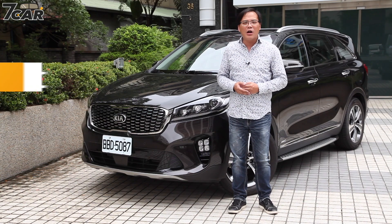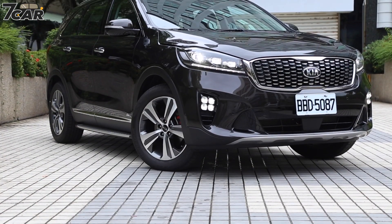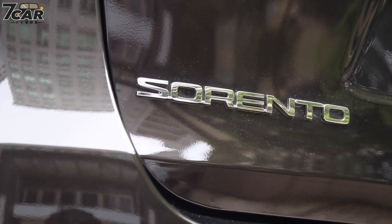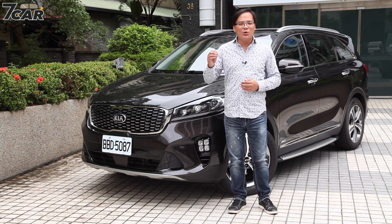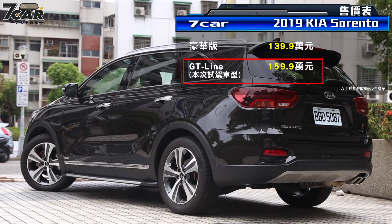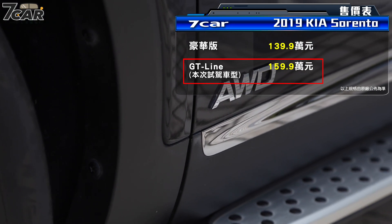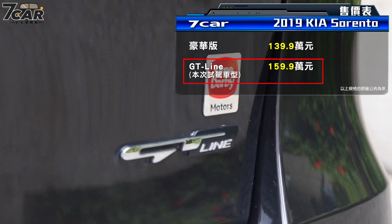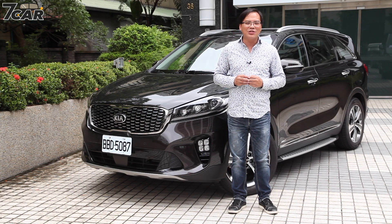各位观众大家好，欢迎收看小汽车观点，我是小七。今天为大家试驾的车型是Kia Sorento小改款后的AWD GT-Line车型。Sorento以往引进的时候感觉比较低调，市场上数量也稍微少一点。从2019年小改款之后增加了一款二轮传动的豪华款车型，售价拉低到139.9万，而原来的旗舰款AWD车型在售价不变、维持159.9万的状况下，总代理森纳美将它升级为GT-Line车型。